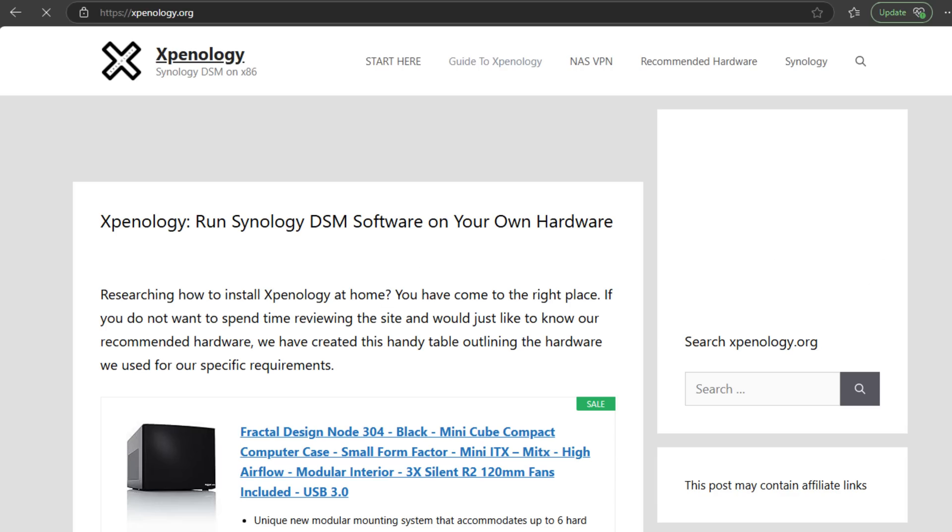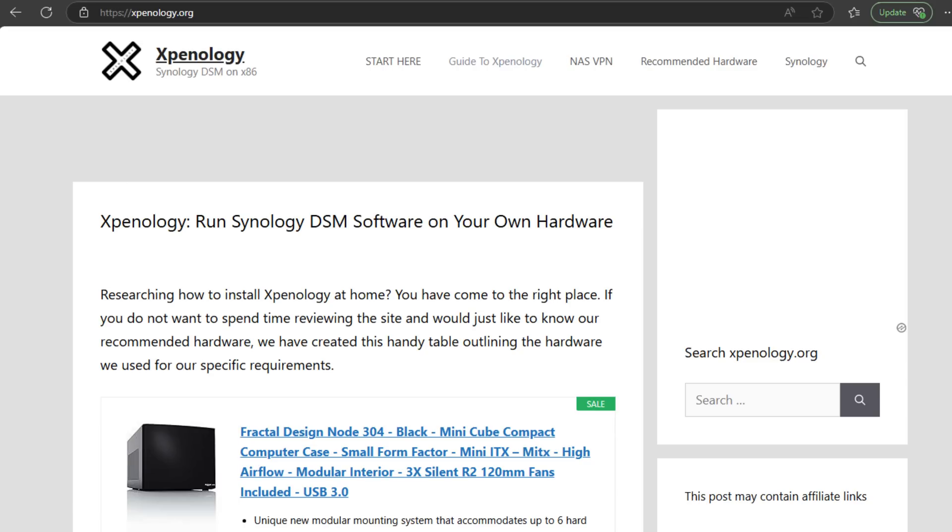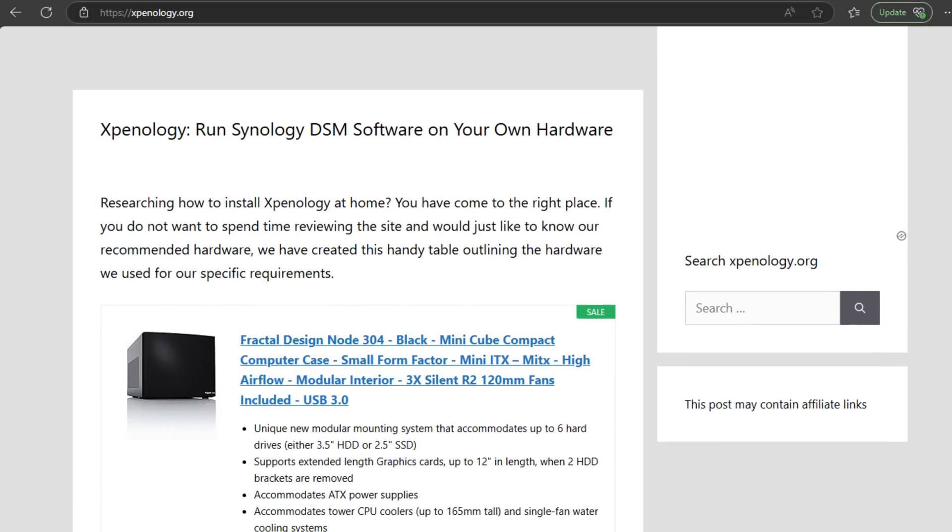There's also XPEnology for the brave. It's not officially supported, but if you love the DSM experience and want to bypass restrictions, this is Synology's OS running on custom hardware. Just know that updates can break things. Now, if you already own a Synology NAS, you may not need to panic just yet. But if you're thinking about expanding or replacing your hard drives, this policy is something you'll probably need to keep in the back of your mind in the near future.